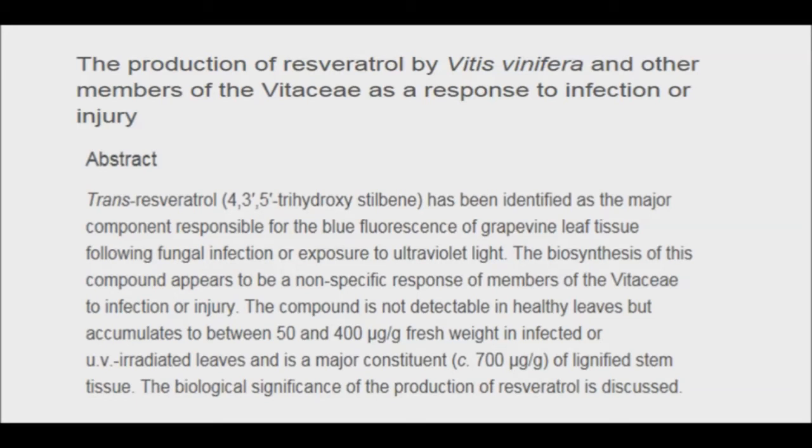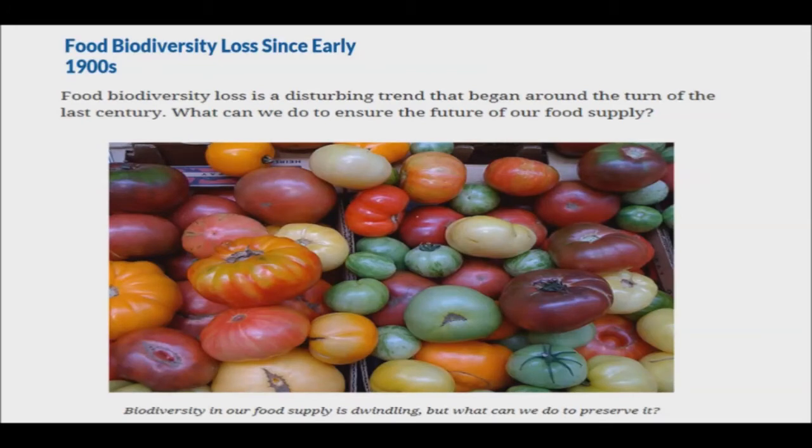Resveratrol is an antioxidant that's been well studied for its potential cardioprotective action. All these antioxidants protect both plants and probably the humans who eat them. In addition, beautiful produce is not diverse. To get uniform-looking fruit and vegetables, farmers grow fewer varieties. They stick to the prettiest ones.